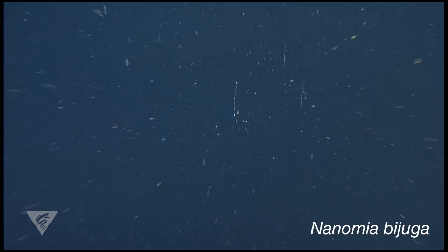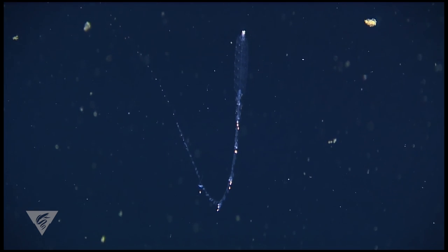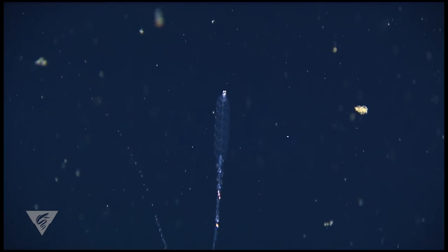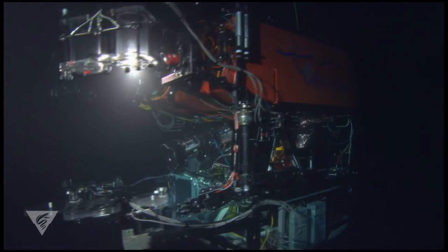In the mesopelagic zone, the abundant siphonophore Nanomia bijuga is one such potential model. Siphonophores not only lack sufficient nutrient density to make them worthwhile prey for most active predators, but they also have numerous stinging cells.